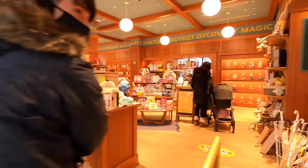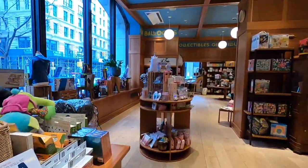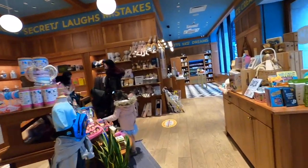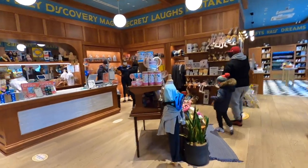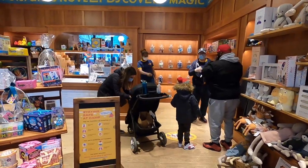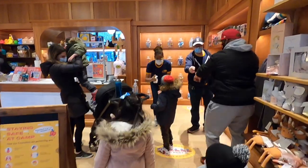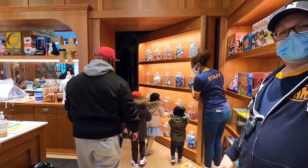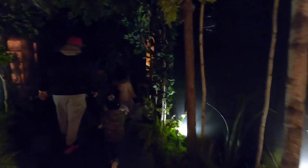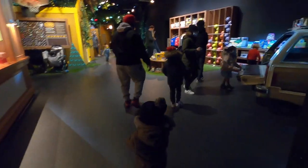When you enter the store, it looks like a typical store with lots of merchandise — you see lots of story books, crafts, some stuffed animals, and some clothing. But the huge play space is hidden behind the display shelf, and you've got to push it open to enter.